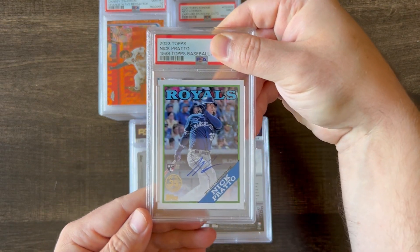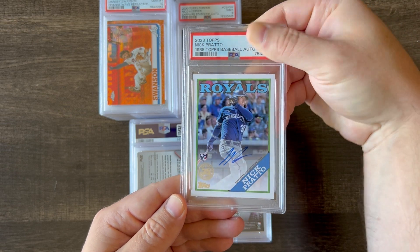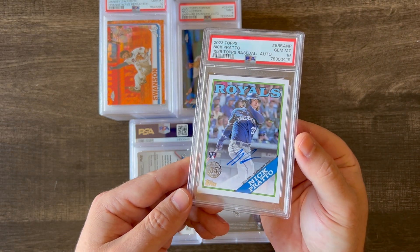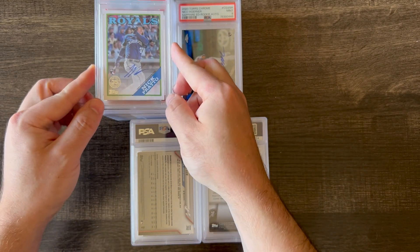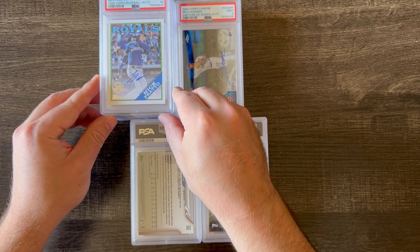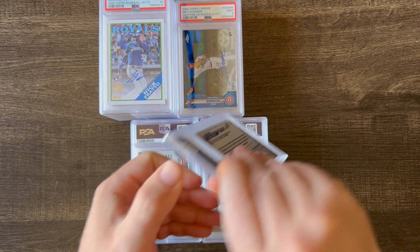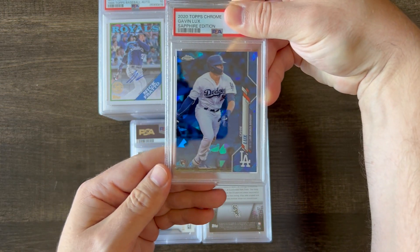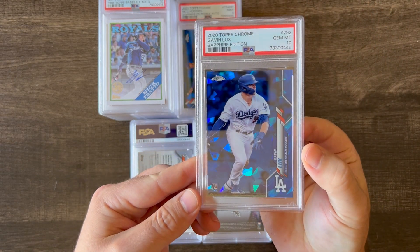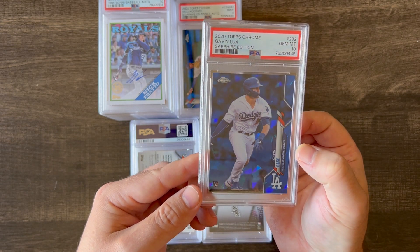Next up is another 2023 Topps Series 1, 1988 Topps Baseball-style rookie autograph with Nick Pratto — that got a 10, so very nice there. And this is a 2020 Topps Chrome Sapphire Gavin Lux rookie card, and this got a 10. Very nice card.